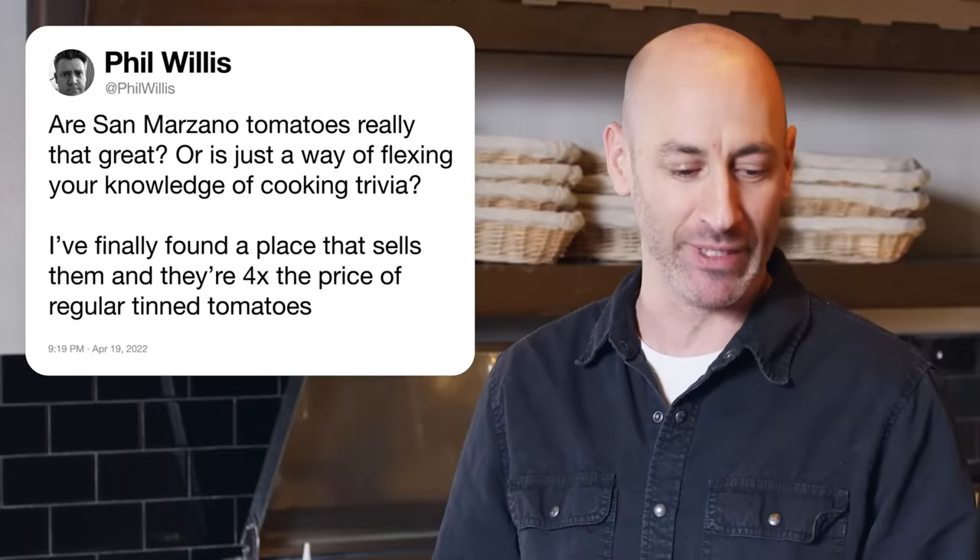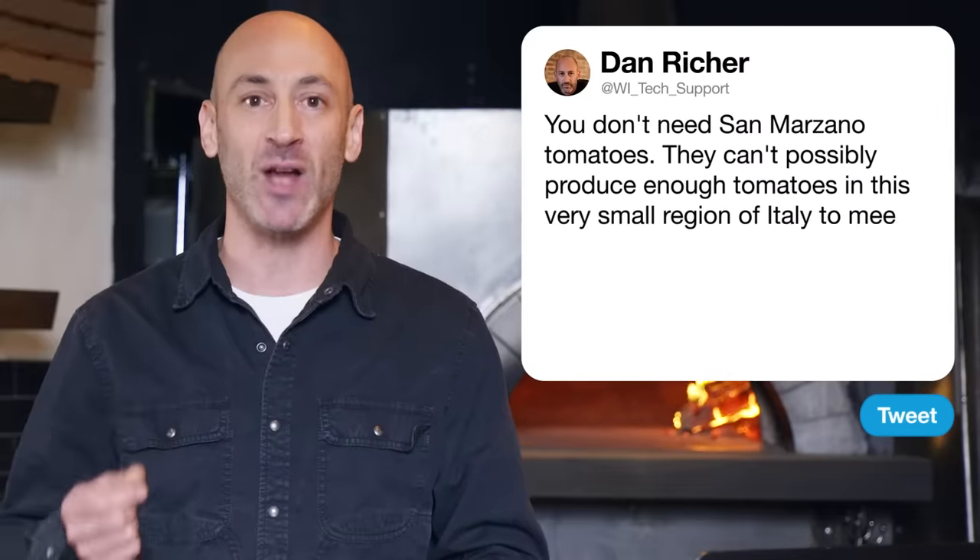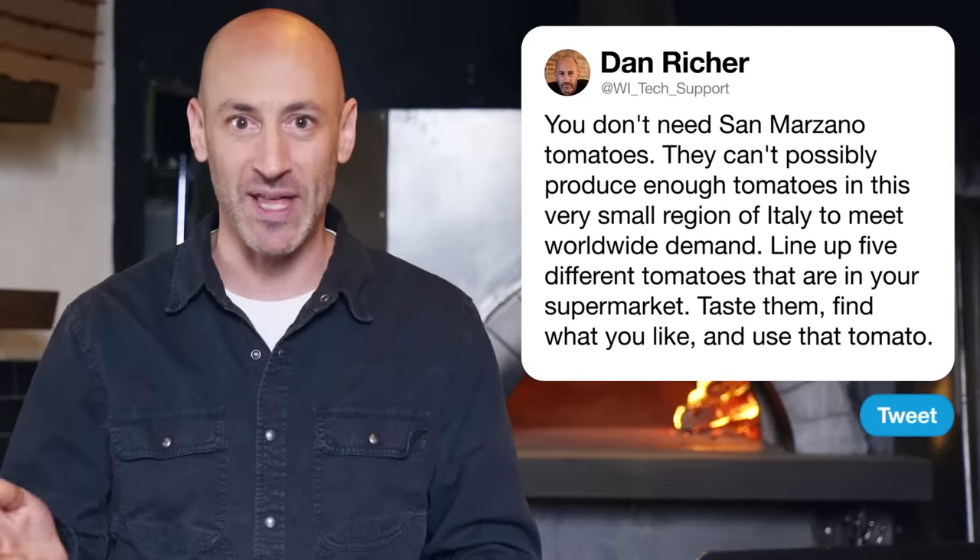Phil Willis asks: are San Marzano tomatoes really that great, or is it just a way of flexing your knowledge of cooking trivia? You do not need San Marzano tomatoes. San Marzano is a small region in Italy just outside of Naples, known for amazing volcanic soil and really delicious tomatoes, but they can't possibly produce enough tomatoes in this very small region to meet worldwide demand. Line up five different tomatoes that are in your supermarket, taste them, find what you like, and use that tomato.